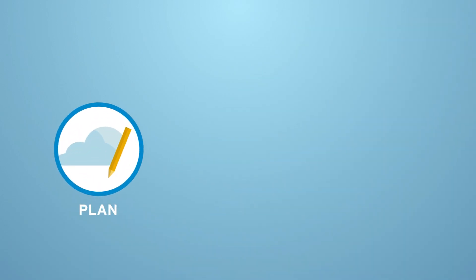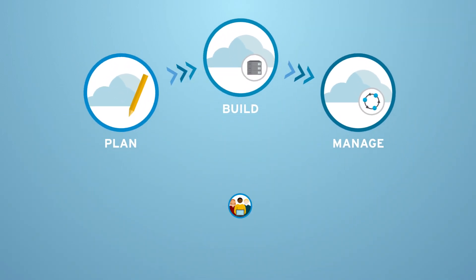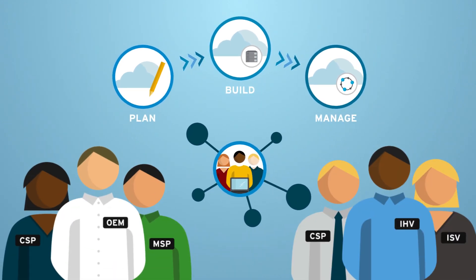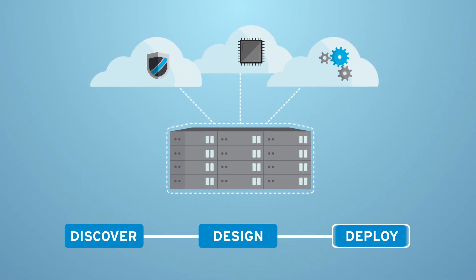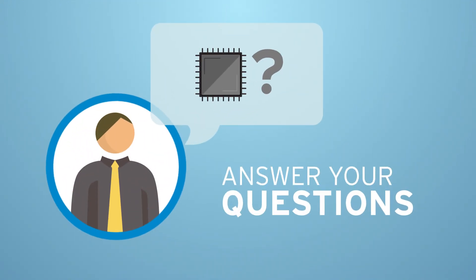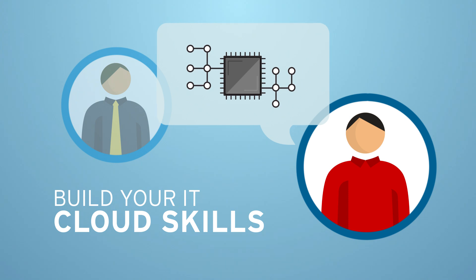To help you plan for, build, and even manage your OpenStack cloud, we have global services and support teams and an ecosystem of strategic partners ready to help. Our services and support teams can help you discover, design, and deploy the right cloud solution, answer your questions during and after deployment, and build your IT staff's cloud skills.